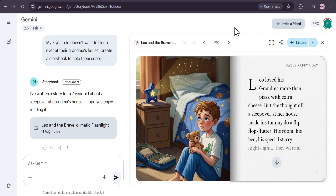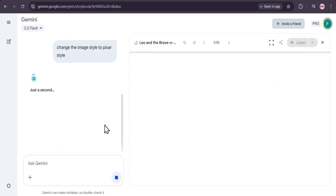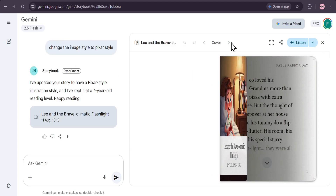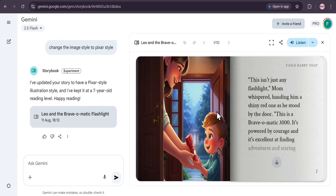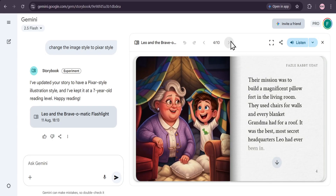Now, what if you want to change the style of the illustrations? Simple — just type in a new prompt, like "change the image style to Pixar style." And just like that, Gemini will create a whole new version of your story with a completely different look.